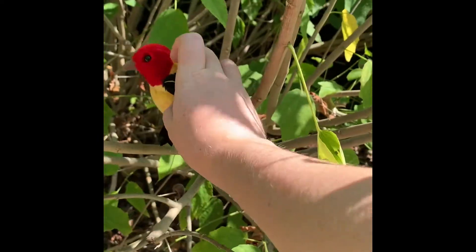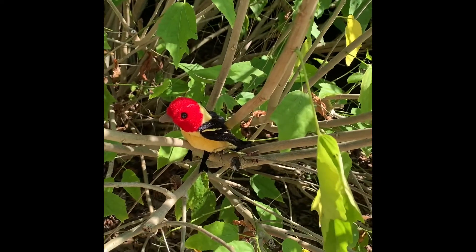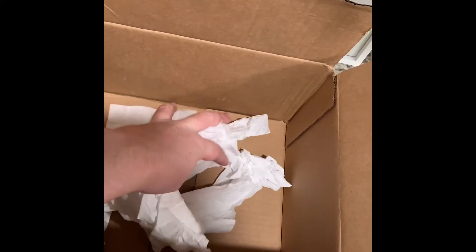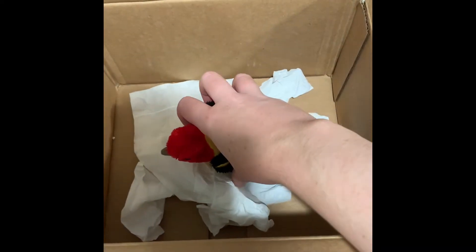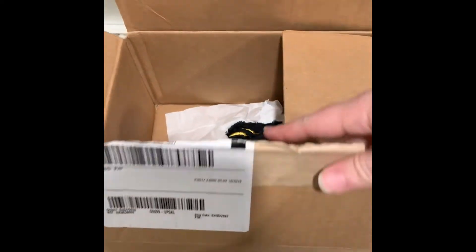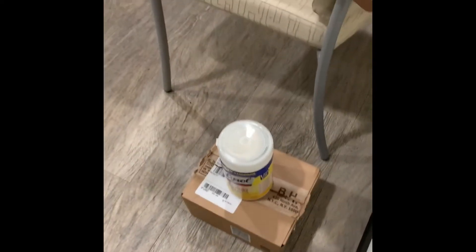Try to place the bird on a branch where it can perch. If it perches, leave it alone. If it can't perch, bring it inside into a small box. You can make a cushion out of tissue, preferably in a doughnut shape, to prop the bird upright. Gently place the bird in the box and close it. The last thing you want is a bird hopping around your room. You can place something heavy on top of the box so the bird can't escape.